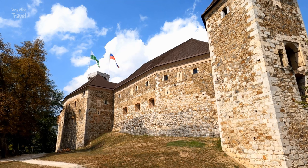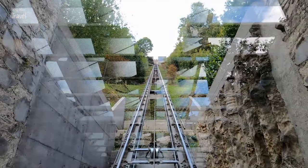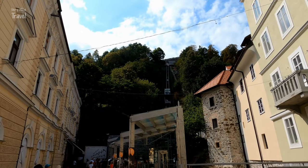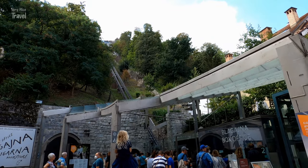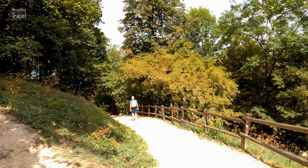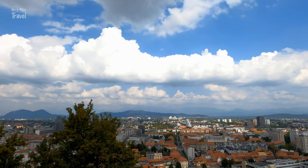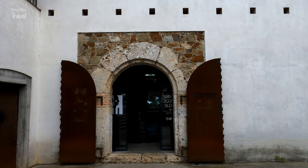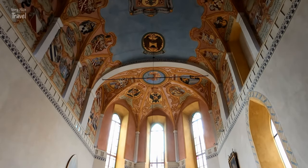Ljubljana Castle is the city's main tourist attraction, standing on a hill above the city for about 900 years. To get to the top of the hill you can either walk or take the funicular, which has its starting point on Krekov Square by the Ljubljana Puppet Theater. Different tickets with different accesses are available. We suggest purchasing a one-way ticket up to the top and then walking down. The castle's outlook tower and ramparts offer some of the most beautiful views of the city, while the castle houses a museum exhibition on Slovenian history, a puppet museum, and historical rooms such as the Chapel of Saint George, the prison, and a video presentation room called Virtual Castle.